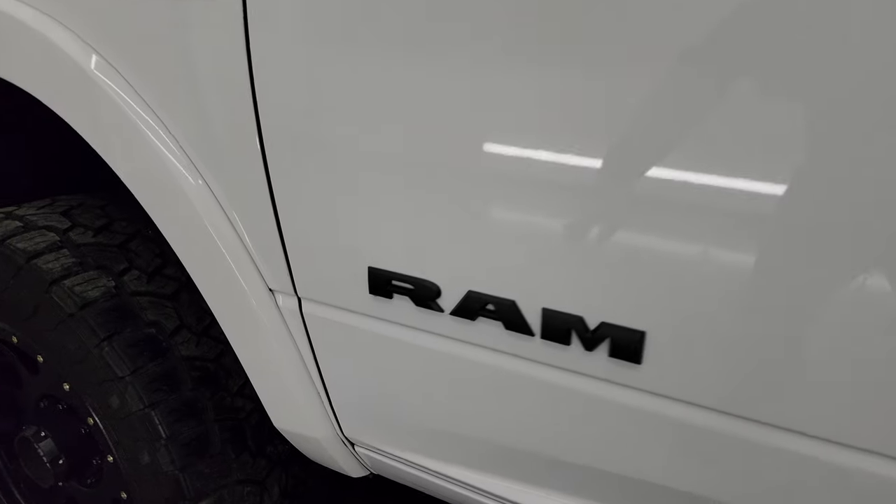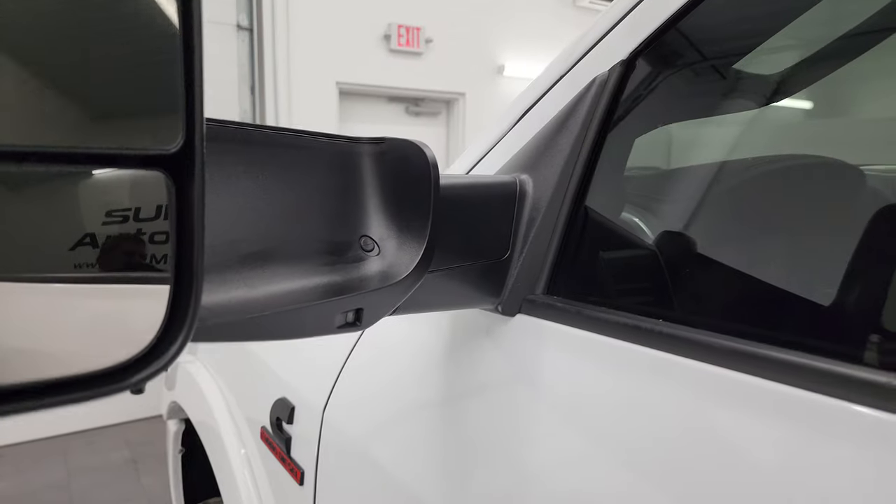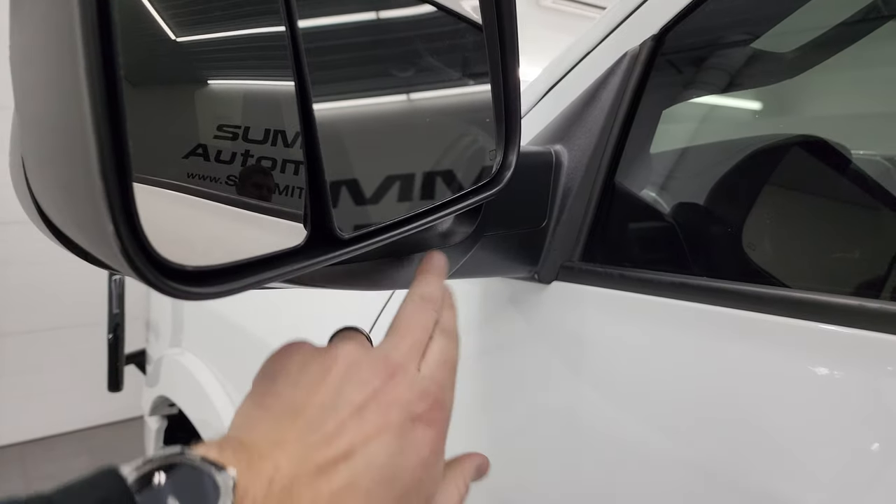It does have the rock guard on the driver's side as well, as well as the heated fold-up tow mirrors. Built-in directional signals — they fold up like so and fold in. They also have LED side lights.